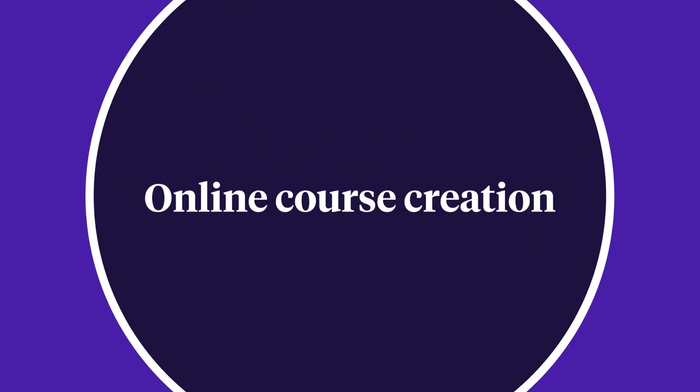For online course creation, both Podia and Kajabi offer top-tier course builders that make sharing your work a breeze. You can add all the course content, lessons, and modules you want without worrying about bandwidth or storage limitations. That said, Kajabi caps the total number of courses and products you can create on all plans. If you want to make a wider range of courses and products, one of Podia's unlimited paid plans would be a better fit.